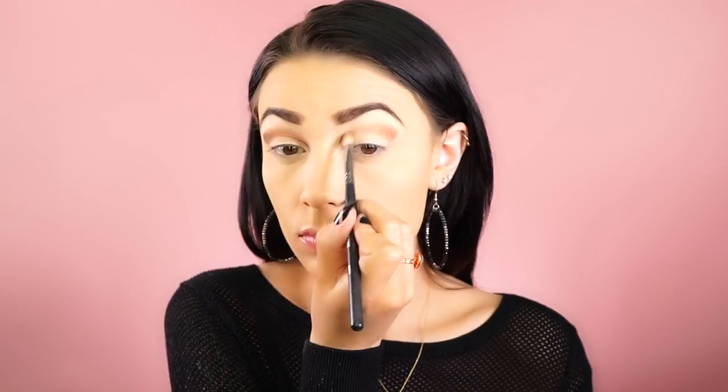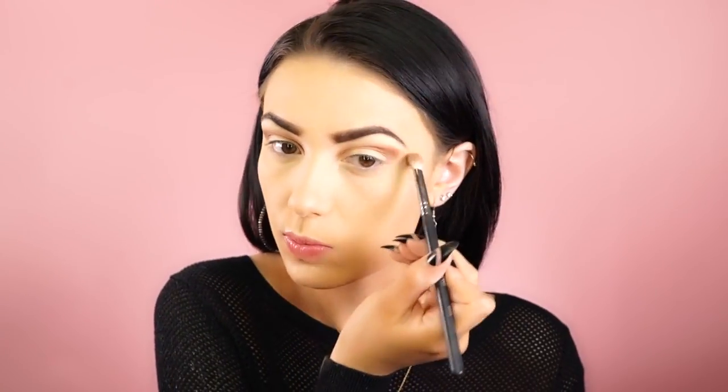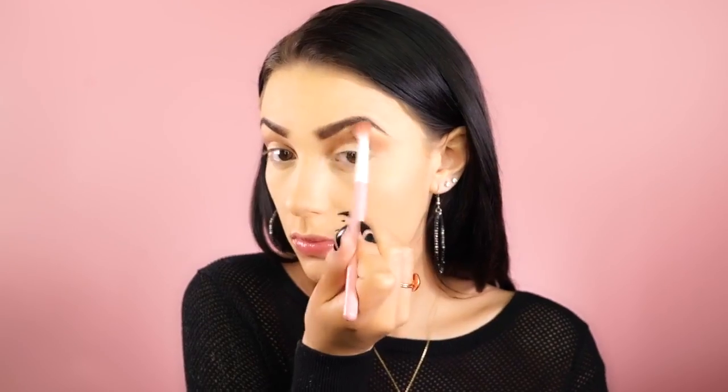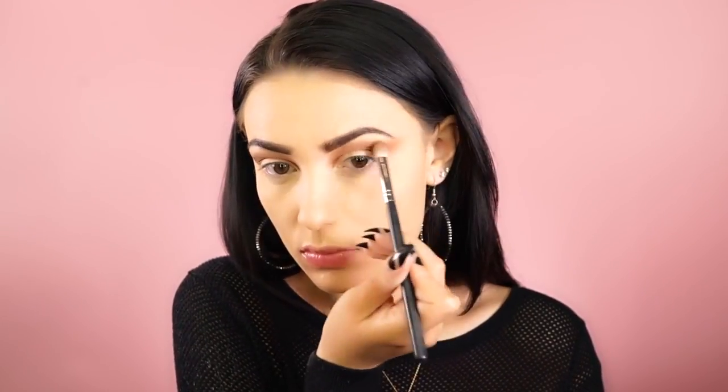First I'm going in with Coco Bear by Makeup Geek, which is a beautiful warm brown shade. I'm putting this right into the crease, bringing it all the way in around my tear duct and blending out. Then I went in with Creme Brulee by Makeup Geek right over that — I'm going back and forth with these two shadows and blending them until they look super gradient, super blended, and super smooth.